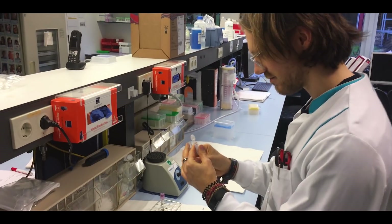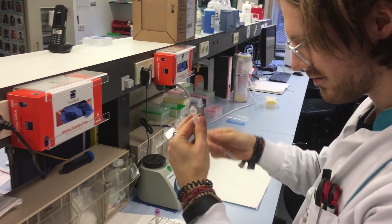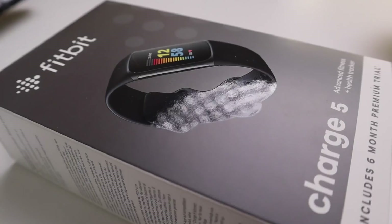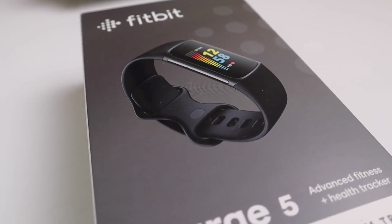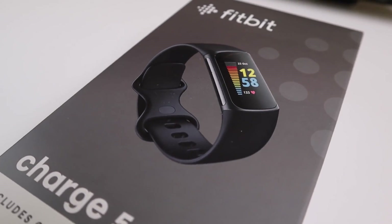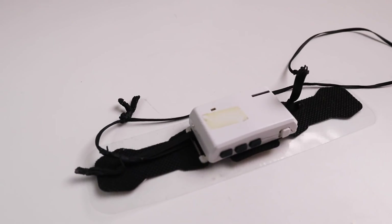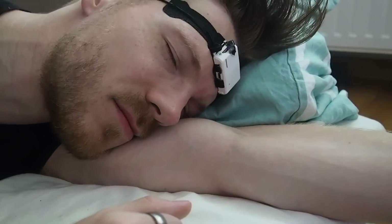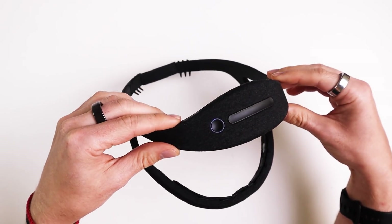Hello everyone. For those of you that are new to the channel, my name is Rob and I'm a post-doctoral scientist specializing in biological data analysis. I previously took a first look at several features of the Charge 5, including the sleep tracking accuracy. In this video, I'll look at the sleep tracking of the Charge 5 in more depth. I'll compare the Charge 5 against two different EEG devices, the ZMAX and the Dream 2 EEG headband.